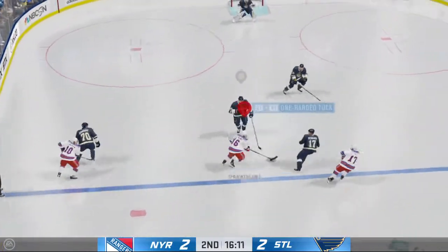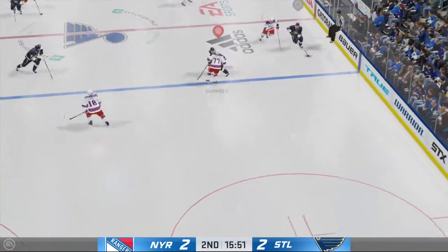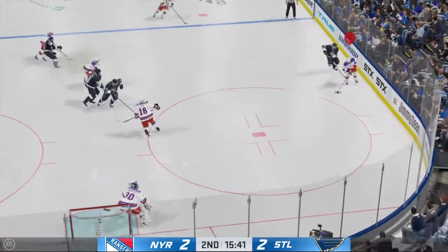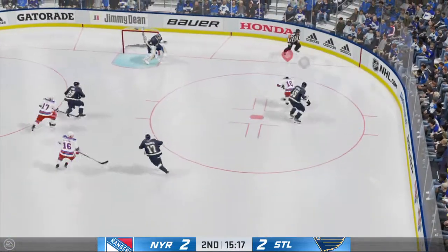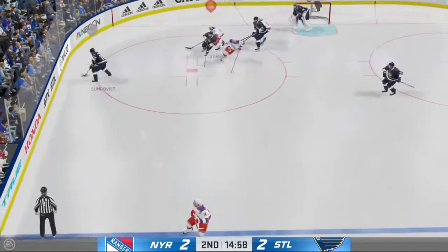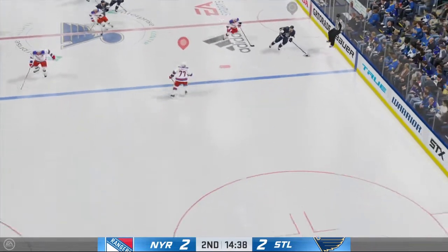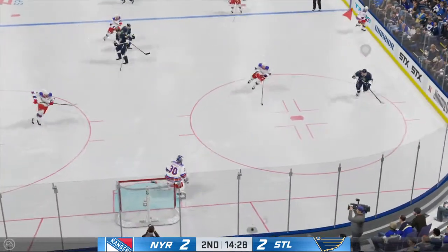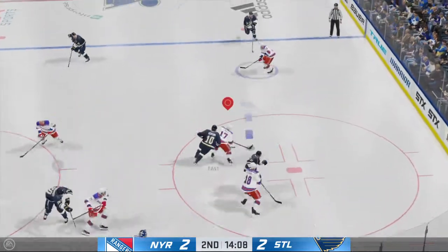Slides the puck across to Strom, taken by Schwartz. Through the neutral zone, up along the wing. New York's got the puck along the wall. He almost lost it for a second there but regains control. He slides it quickly to Shen, who's carrying it ahead. That's turned aside off the blocker and they go back on the attack in the offensive zone.